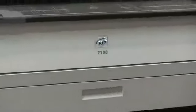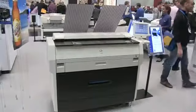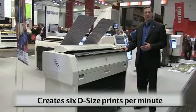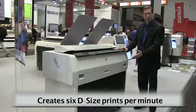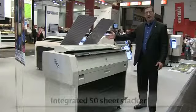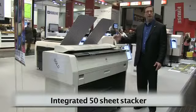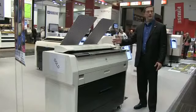The KIP 7100 is the ultimate in multifunction design. In a single footprint console, it produces 6 D-size prints per minute and is a two-roll printing device with black and white and color scanning. The integrated stacker holds 50 sheets, allowing the customer to place the product very close to the wall in a space-saving design.